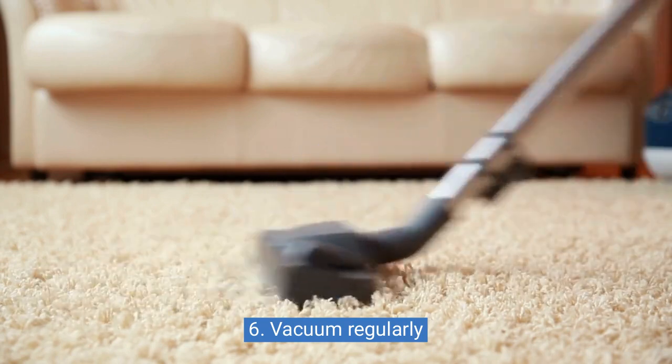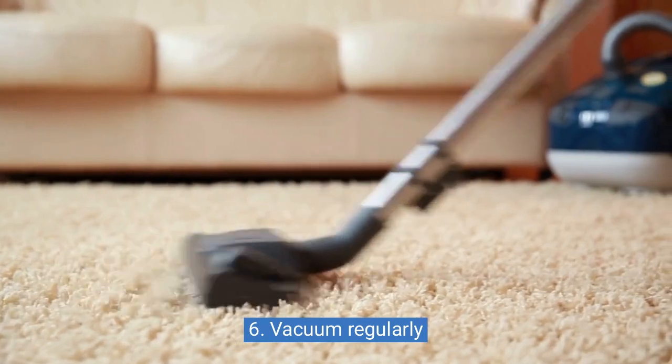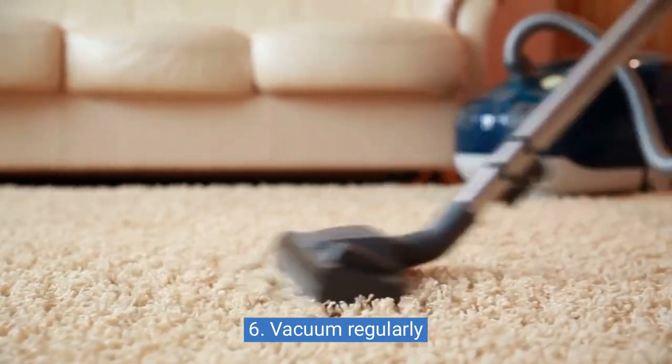Six: vacuum regularly. Regular vacuuming can help keep your carpets and flooring looking like new, as it removes dirt, dust, and pet hair.